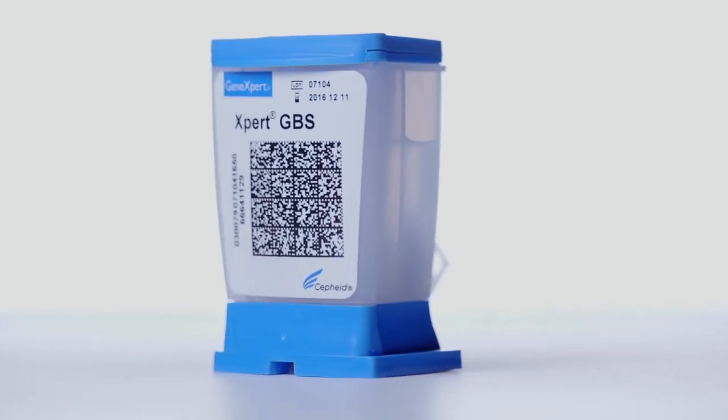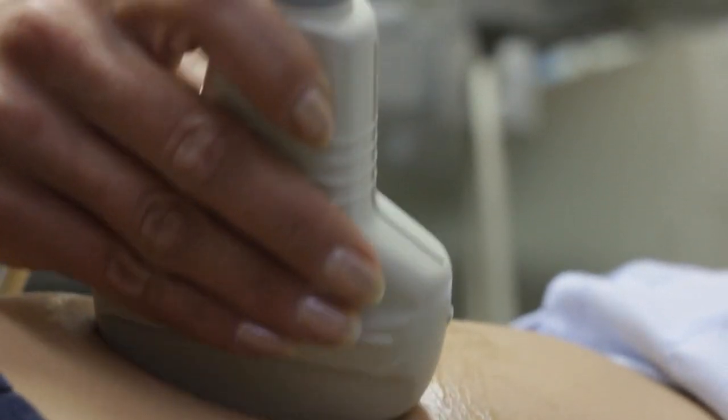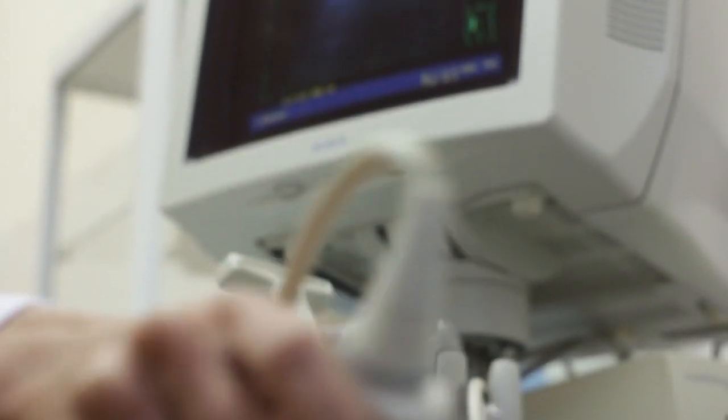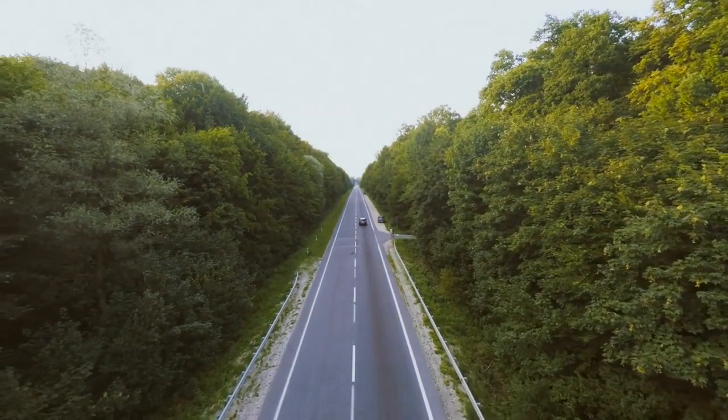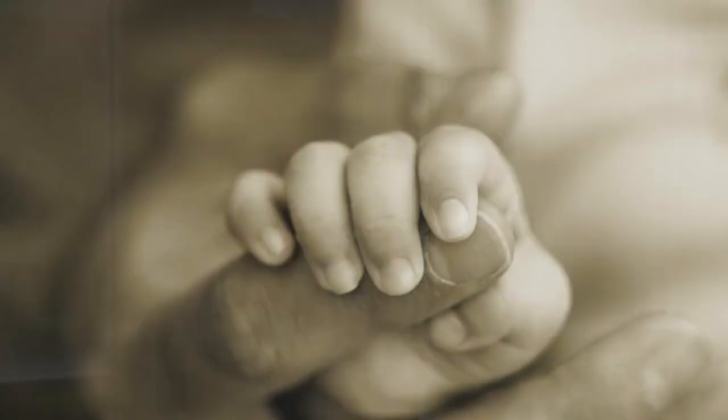When we saw that a Group B strep test was available, we wanted to bring that on. We have a very active prenatal clinic, and we're able to give the prenatal practitioners a Group B strep response in an hour. They have a population where they really need to provide information during the patient encounter. People traveling between Asheville and Raleigh will go into labor near Hickory, drop in with no records, and we can swab them quickly and have a GBS result — which is very important to the health of the baby — very quickly.